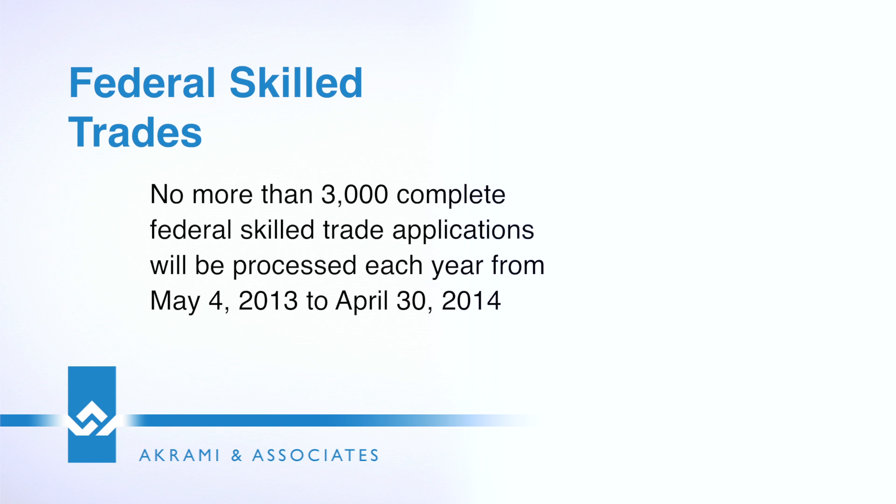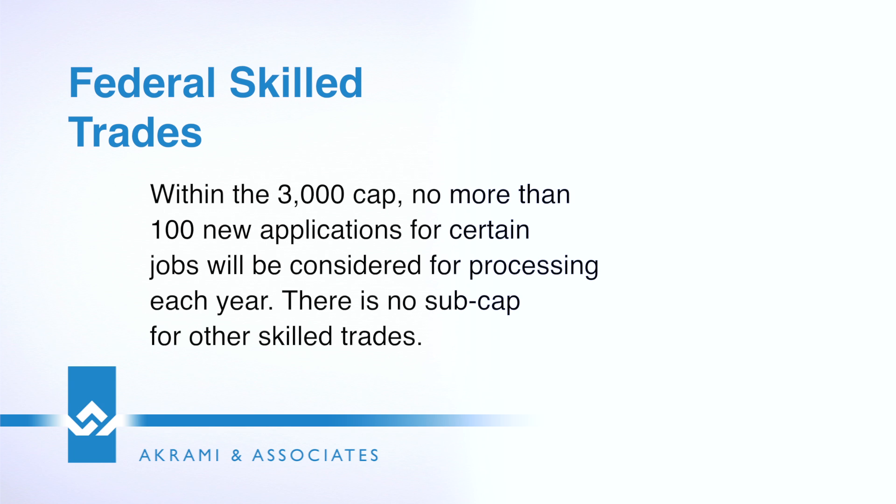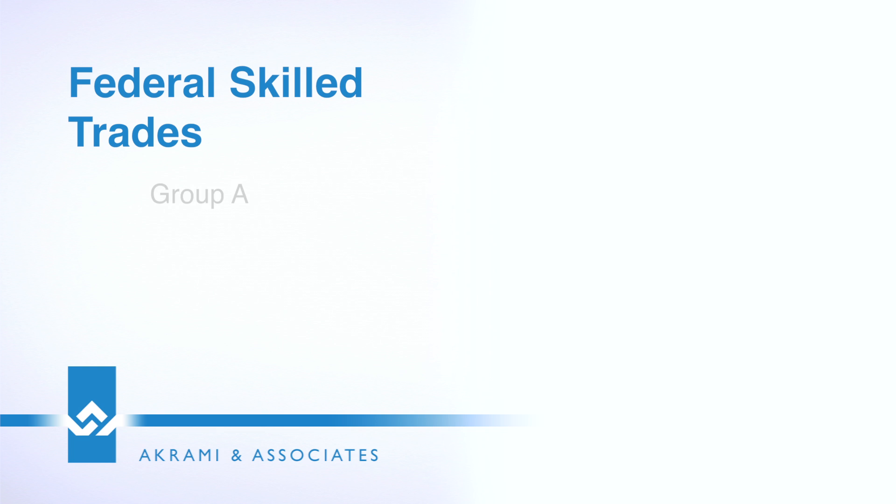Because it's a very unique category, there are only limited spots opened under each group. There are 3,000 caps and no more than 100 new applications for each job under Group A and Group B.